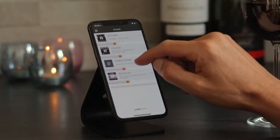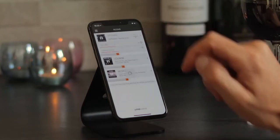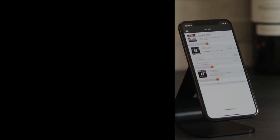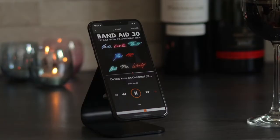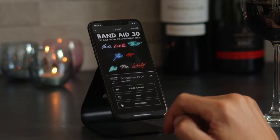You can name each speaker, group and control each room from your device. Or connect up to 30 speakers in party mode to fill all rooms in your home with the same music.